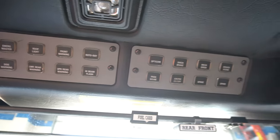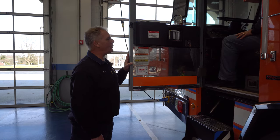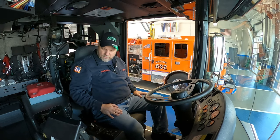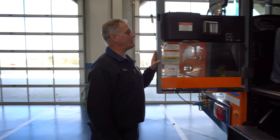Our lights and sirens are up top, and all your scene lighting is up top. On your lower part, basically where your right hand is, is your aerial control. You have your command screen, which basically gives you your status of the truck. And then all the rest of the components are your basic windshield wipers, headlights, fuel gauges, that kind of thing.